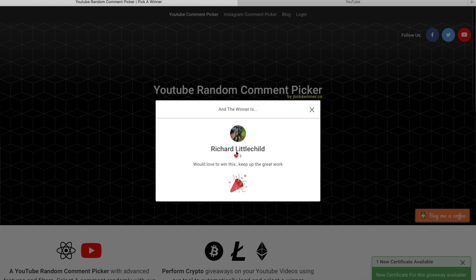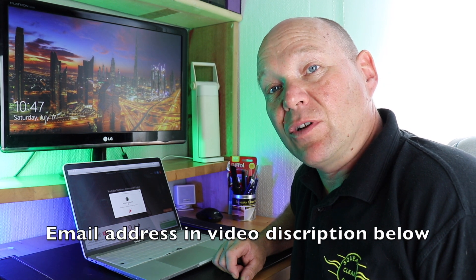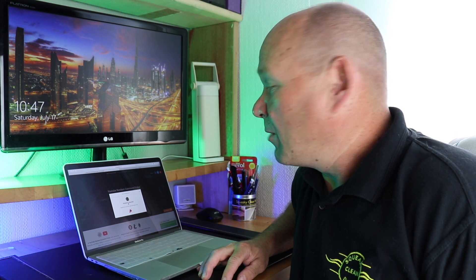Well done to Richard Littlechild, thank you very much for joining and entering. What you need to do now Richard is drop me an email and I'll send you a verification code. All you need to do is comment on the video from the account you used when you entered — that will just verify it's you replying, because I know people who've done giveaways and had three or four people all reply.